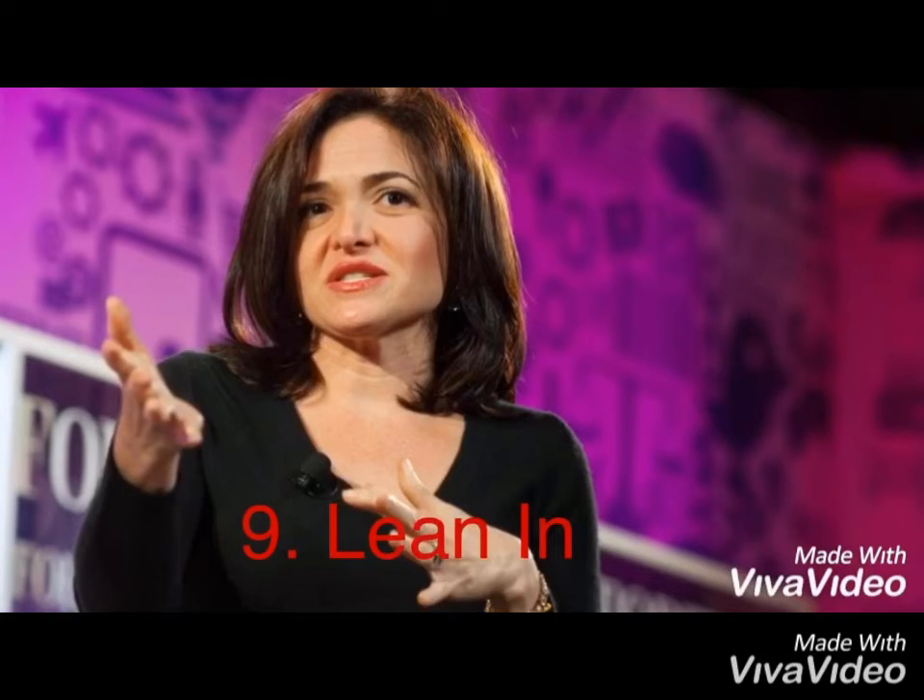Lean in. Leaning in is a natural thing to do when you are engaged in a conversation. Leaning slightly forward, keeping your shoulders back and down and your chest high, demonstrates interest. Your posture is an integral part of your non-verbal communication.